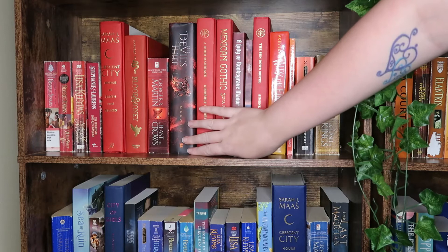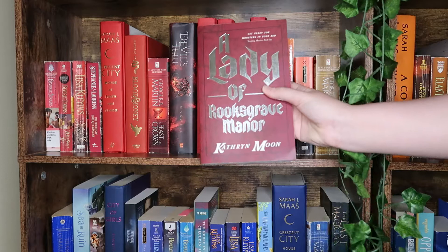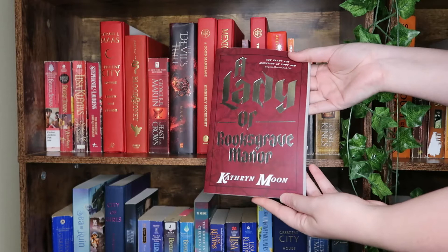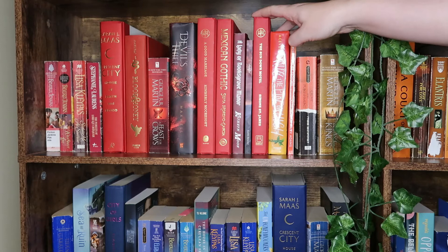We have A Good Marriage — a thriller I didn't super enjoy — and Mexican Gothic, a horror that I really loved. We have the Hello Lovely box special edition of A Lady of Great Worth Manor, a polyamorous monster romance I didn't really love. We have Sacrifice, a vampire polyamorous story which I did enjoy. We have The Sundown Motel, one of my favorite thrillers of 2020. We have With the Fire on High — this is the naked hardcover.